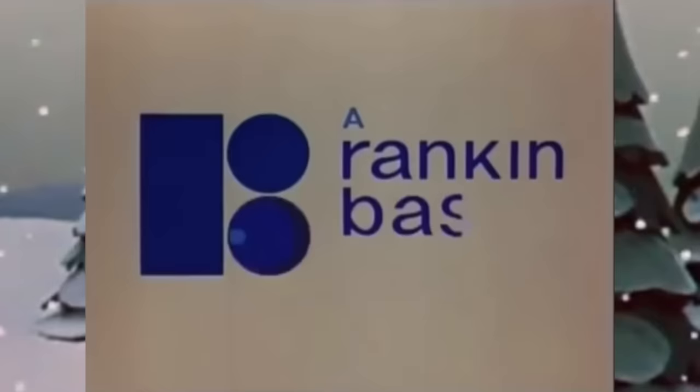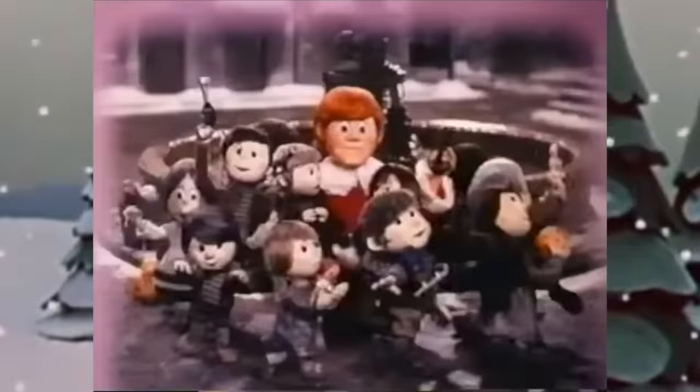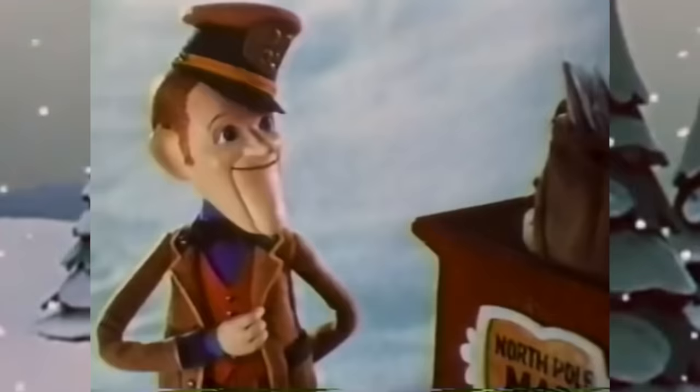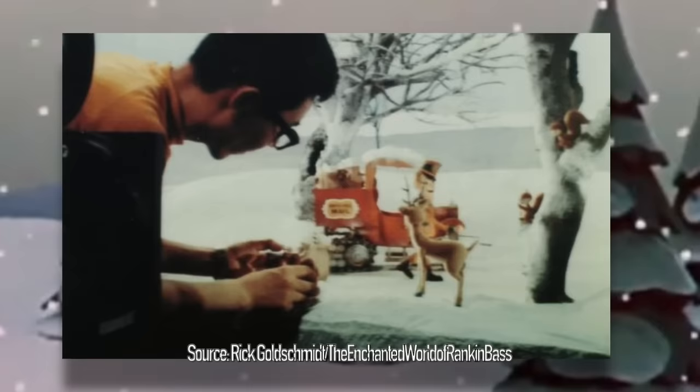Even if you're not familiar with the name of the company that made them, there's a pretty good chance you've seen their iconic Rudolph production before, as it's been aired on TV every year since its release in 1964. But they made a lot of other iconic specials too, including Santa Claus is Comin' to Town and The Year Without a Santa Claus. While I still love these specials as an adult, it's especially fun to rewatch them with a better understanding of animation, and learn how Rankin-Bass were able to make such a special feeling.